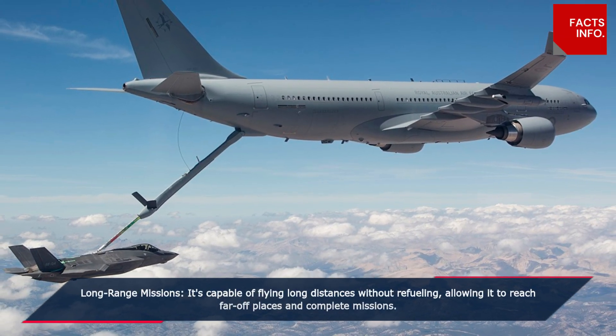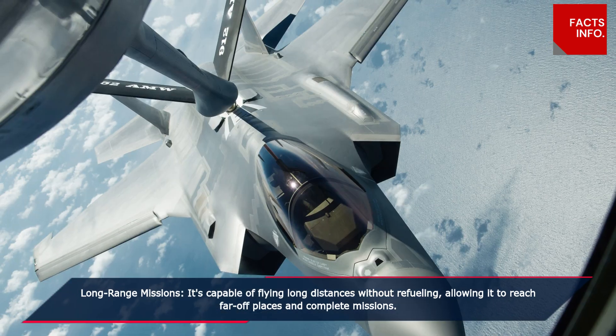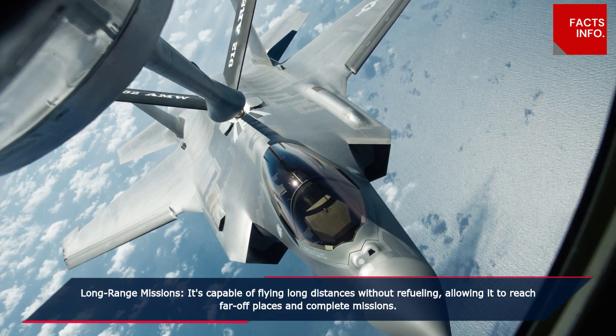Long-range missions. It's capable of flying long distances without refueling, allowing it to reach far-off places and complete missions.